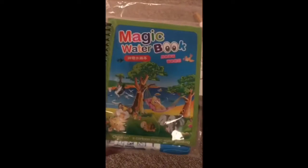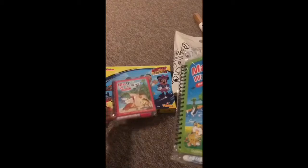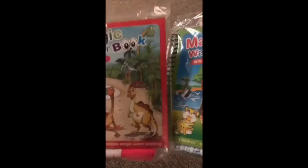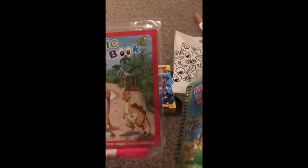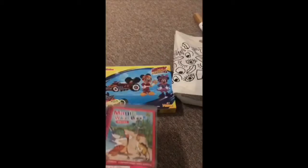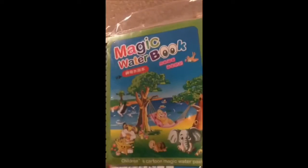These are some magic water books. My kids have seen these on the internet and they wanted them, so I purchased them. This one is going to be for my son and he really loves dinosaurs, and this one has cute cats and elephants and all that, which I'm going to keep for my daughter.